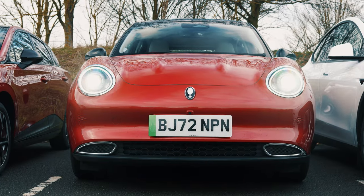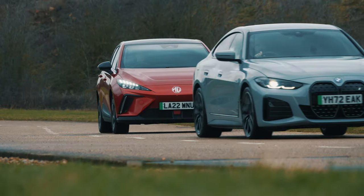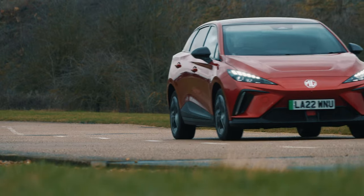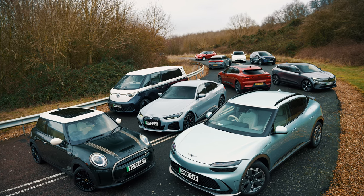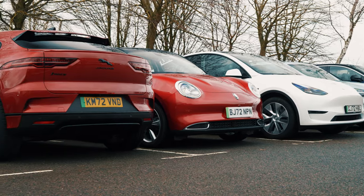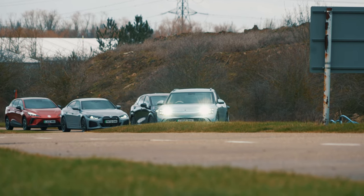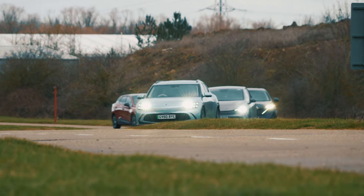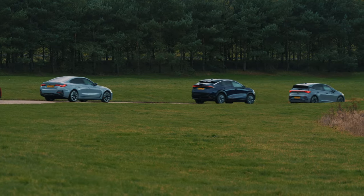The Aura Funky Cat needed its aircon dialled up to 22 degrees, while the MG4 required its interior temperature set to 23 degrees. The reason this matters is that heating an EV's interior uses up precious battery power that could otherwise be used to get the car further down the road. So to make things as fair as possible while providing a reasonably warm and consistent environment for the driver, it was important to normalise things as much as possible.